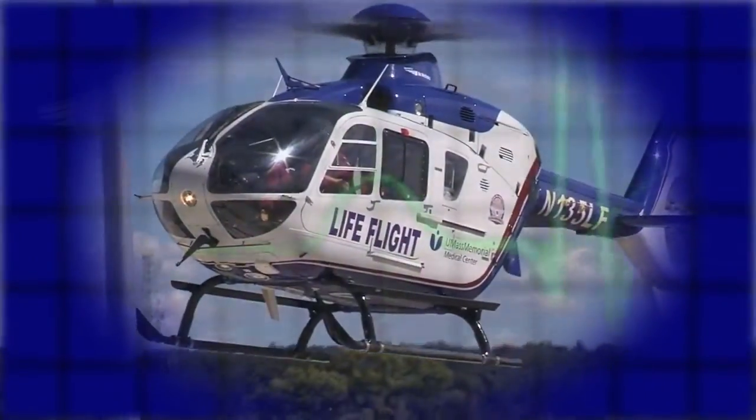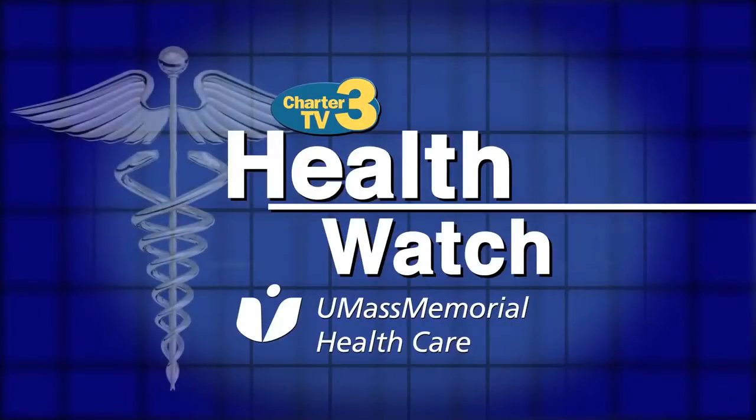Health Watch is presented by UMass Memorial Health Care, here caring for you.